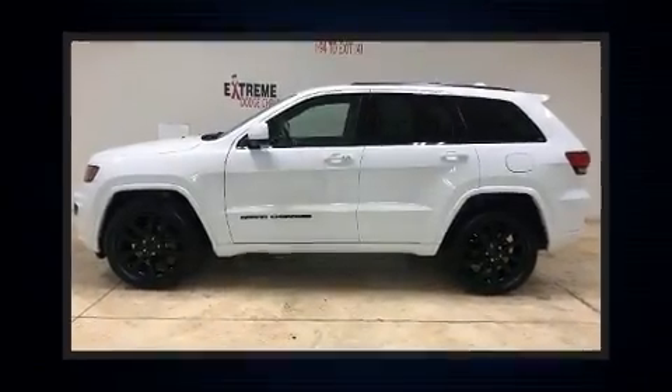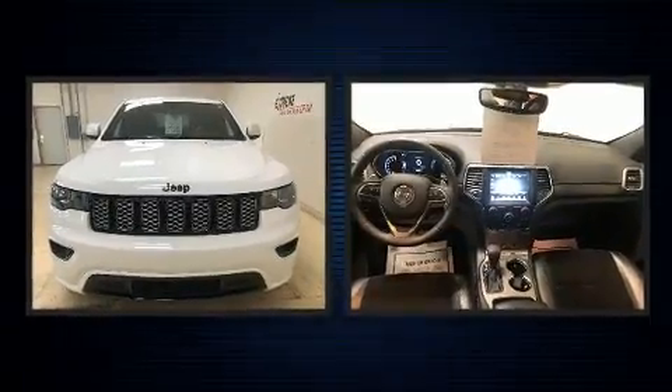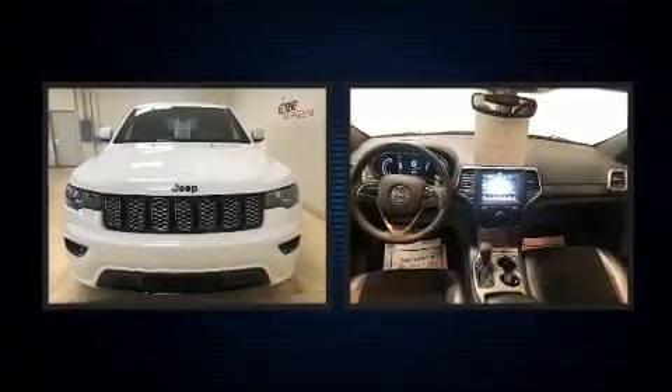Load your family into the 2017 Jeep Grand Cherokee with less than 40,000 miles on the odometer. This four-door sport utility vehicle prioritizes comfort, safety, and convenience.